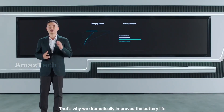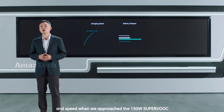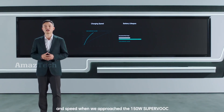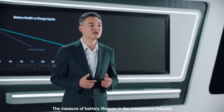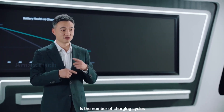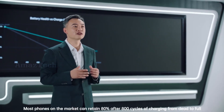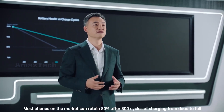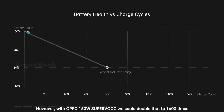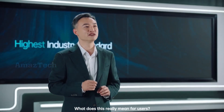That's why we dramatically improve the battery life and speed with the 150W SuperVOOC. The standard measure of battery lifespan in the smartphone industry is the number of charging cycles. Most phones on the market can retain 80% capacity after 800 cycles of charging from dead to full. However, with Oppo's 150W SuperVOOC, we were able to double that to 1600 times.